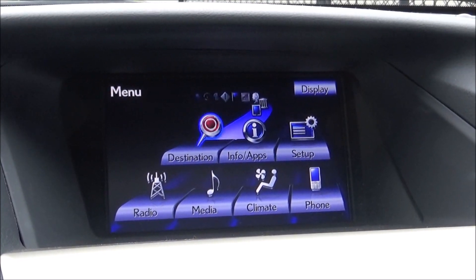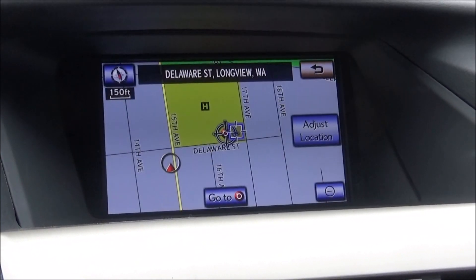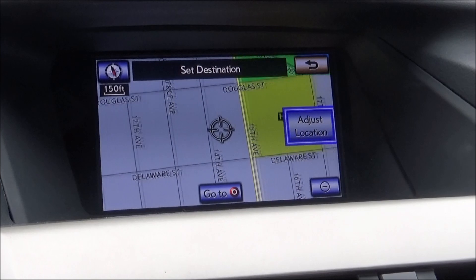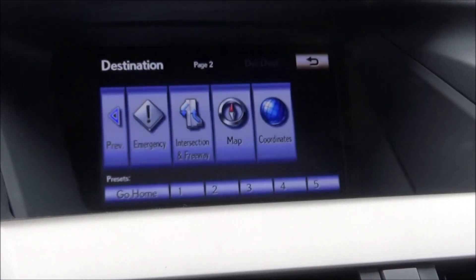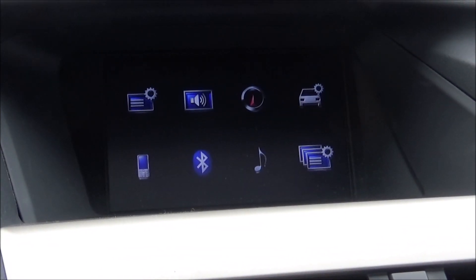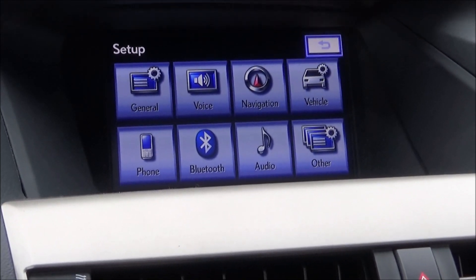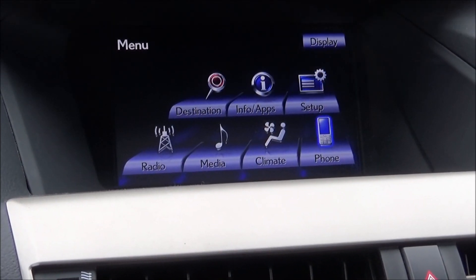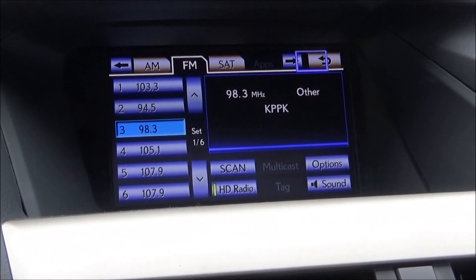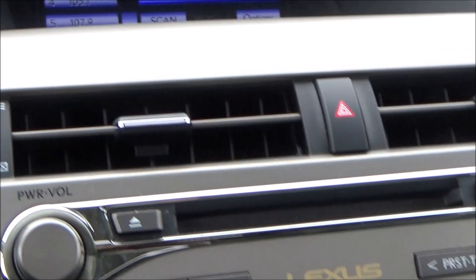That covers navigation. Quickly showing the navigation map — this is just scratching the surface with this system. Setup has all sorts of things corresponding to your Bluetooth, your phone, navigation system, and vehicle settings. As for radio, you have AM, FM, plus SiriusXM, Bluetooth audio streaming, and that CD player.